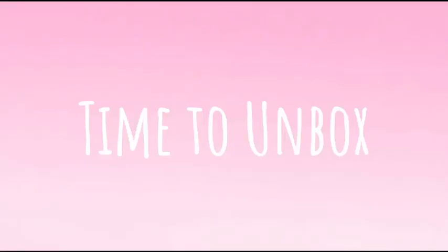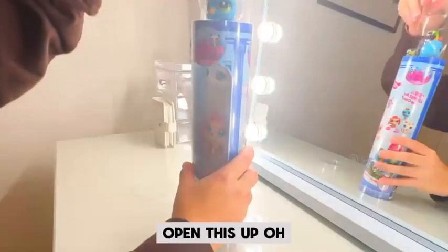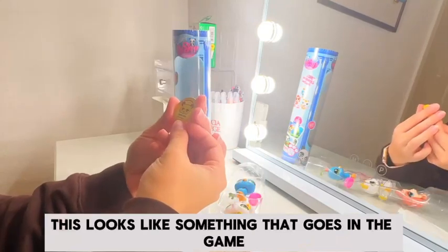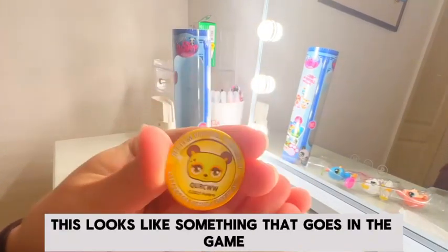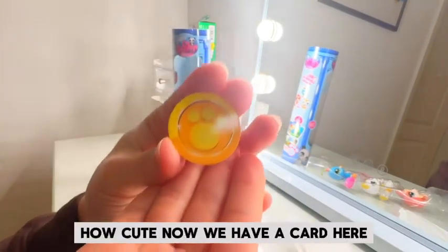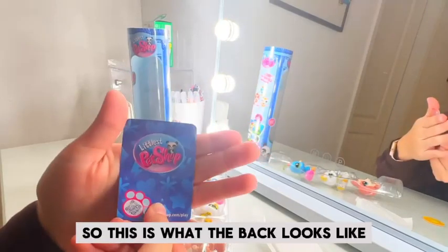Let's see. Okay, so let's go ahead and open this up. Here they are! Oh my goodness, this looks like something that goes in the game, as you can see. Look at the back of it — how cute. Now we have a card here, so this is what the back looks like.